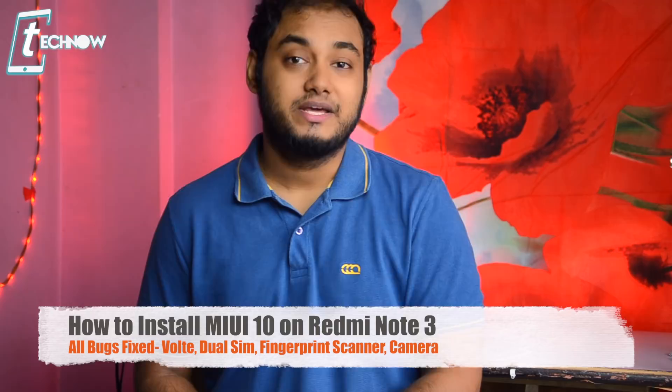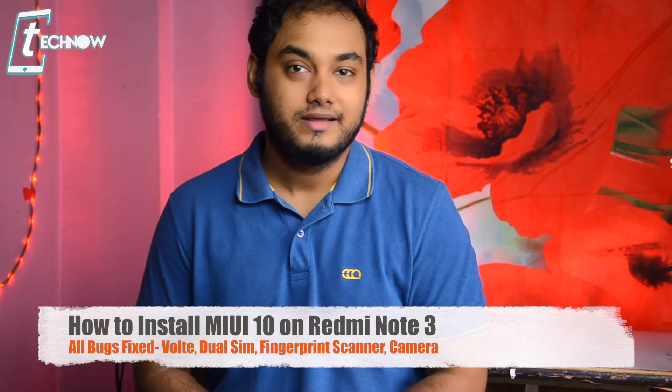Redmi Note 3 has finally got the MIUI 10 Android 7.0 Nougat update, and in this video I'm going to show you how you can install the update and also how MIUI 10 runs on the Redmi Note 3.